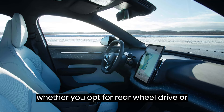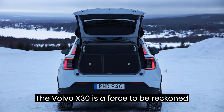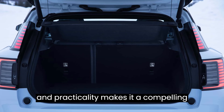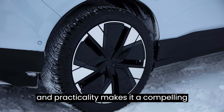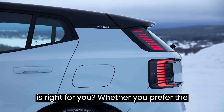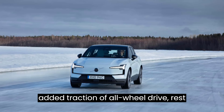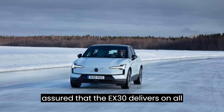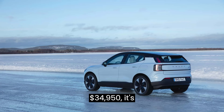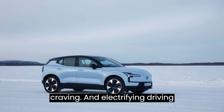Whether you opt for rear-wheel drive or all-wheel drive, one thing remains clear: the Volvo EX30 is a force to be reckoned with. Its blend of performance, safety, and practicality makes it a compelling choice for drivers seeking adventure without compromise. Whether you prefer the efficiency of rear-wheel drive or the added traction of all-wheel drive, the EX30 delivers on all fronts. And with a starting price of just $34,950, it's an investment worth making for anyone craving an electrifying driving experience.